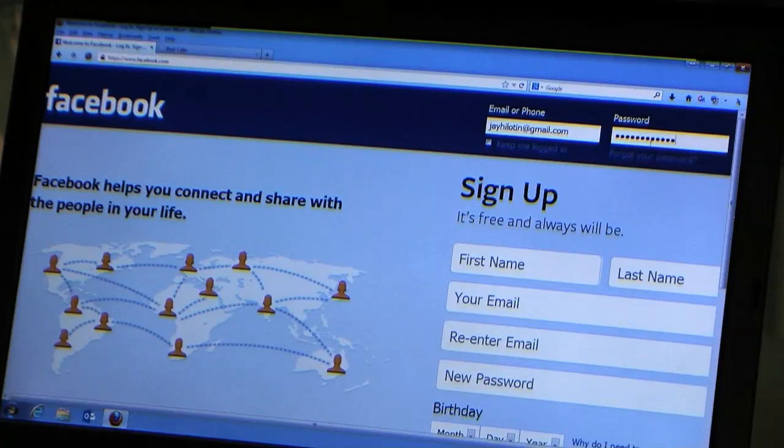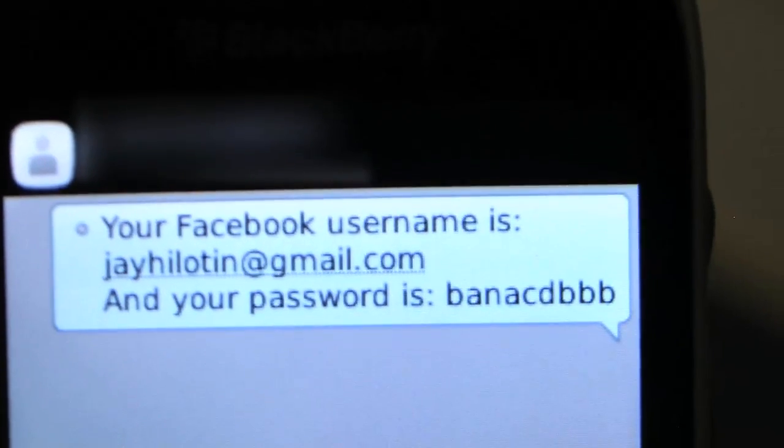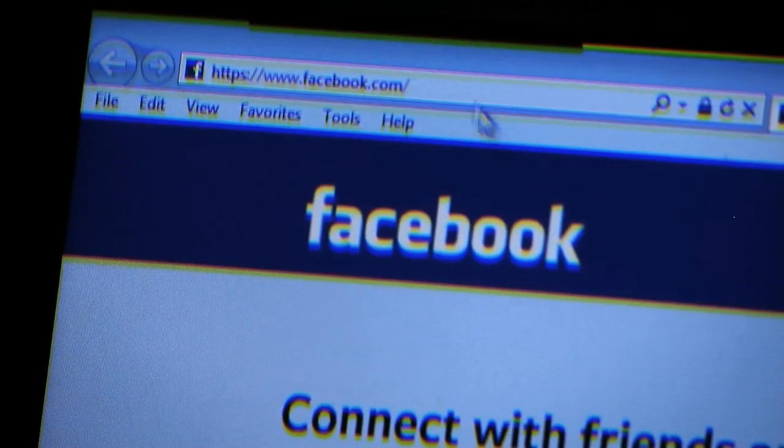They will log in, and that's when I will receive the SMS message with the user's credentials on Facebook. So one thing you need to do to make sure: first of all, you need to make sure there's a setting on Facebook which requires you to encrypt your connection, or make it HTTPS. That setting has to be on.